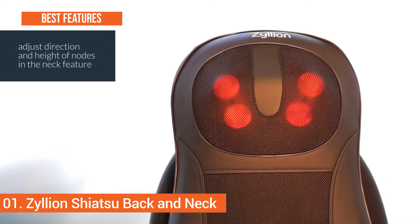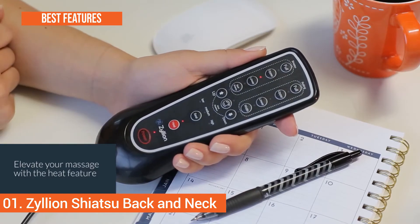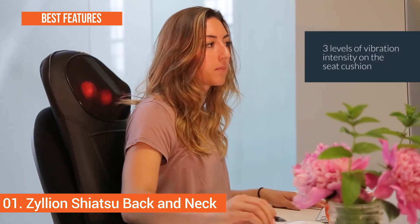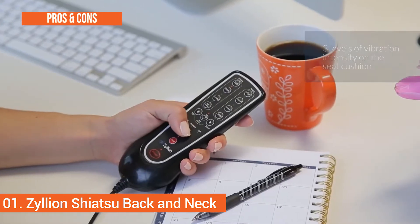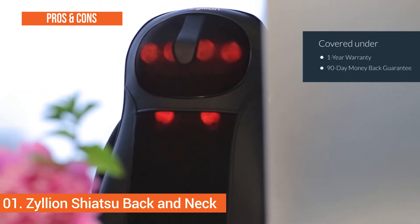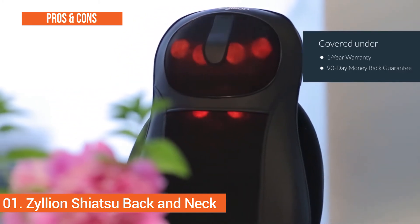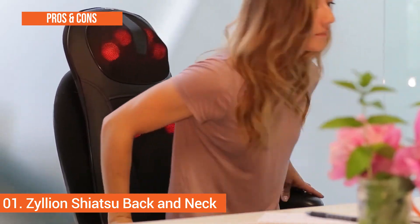The best key features are: compact and ergonomic, has an advanced heating function, equipped with four nodes, and encased in high-quality leatherette. Moving to the pros: durable, great value for money, and perfect size. And for the cons: it is not rechargeable, inflexible design, and it is noisy.